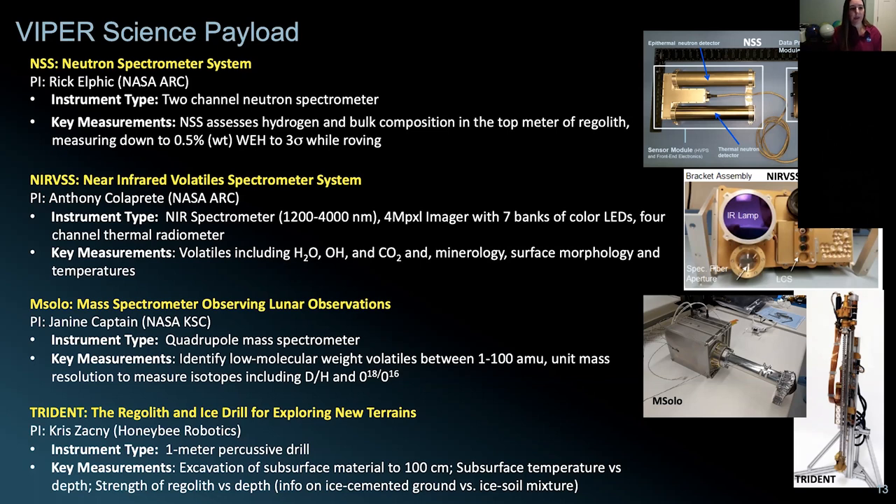Similarly, M-SOLO — the Mass Spectrometer Observing Lunar Operations — is being led out of NASA Kennedy Space Center. It's a mass spectrometer that can detect volatiles or the gas phase that's released. As the drill goes down and brings samples up to the surface, both NIRVSS and M-SOLO look at those cuttings. As ices sublimate away, the mass spectrometer measures that — so you can tell what volatiles were sequestered at different depths in the subsurface. We're looking at about 10 centimeter bites: drill down 10 centimeters, measure, drill down 10 centimeters, measure — getting a stratigraphy of what ices are down there. The Trident drill, led by Honeybee Robotics in California, is a one-meter drill for subsurface sampling ground truth.